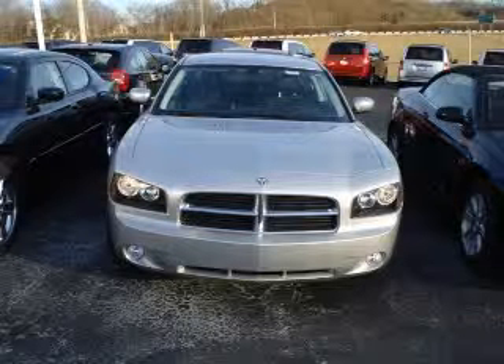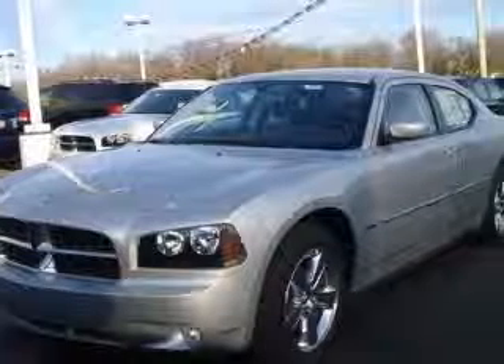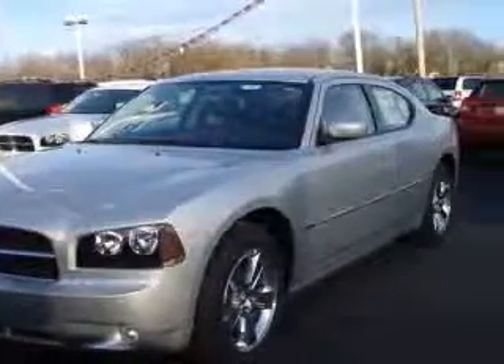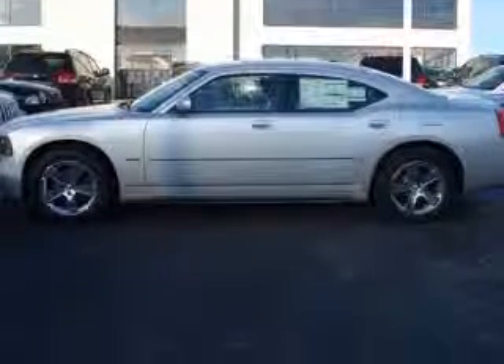Hurry and take advantage now. Are you interested in a simply sweet car? Then take a look at this noteworthy RT. Safety features include ABS, traction control, curtain airbags, passenger airbag, front fog driving lights.